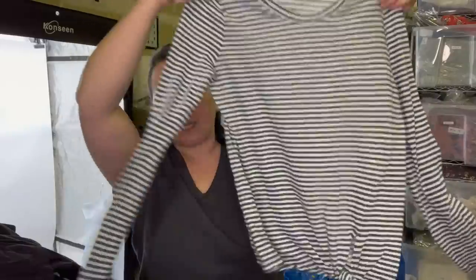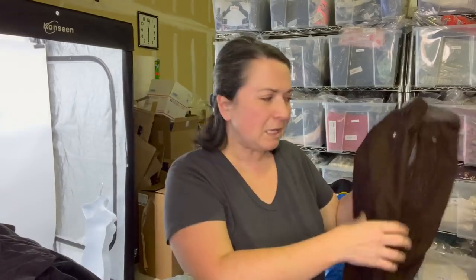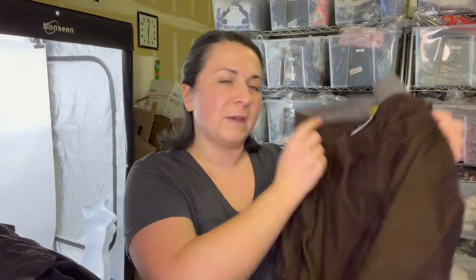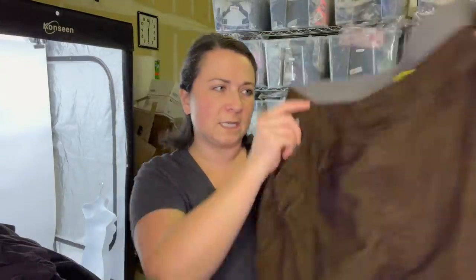This is a Madewell t-shirt, size small, linen blend, super cute with a little tie down in the front. Probably get like $20 to $30. These are some North Face men's brown corduroy pants, size 36 short.